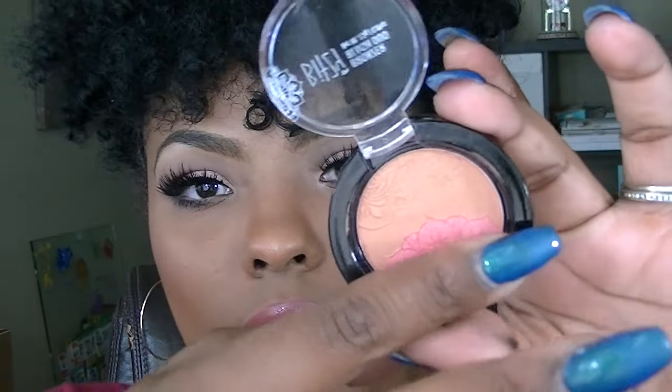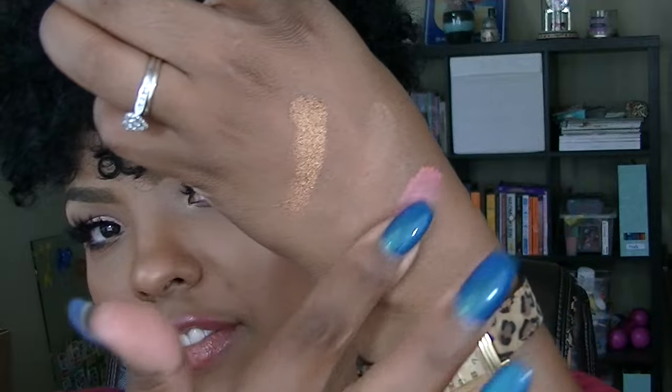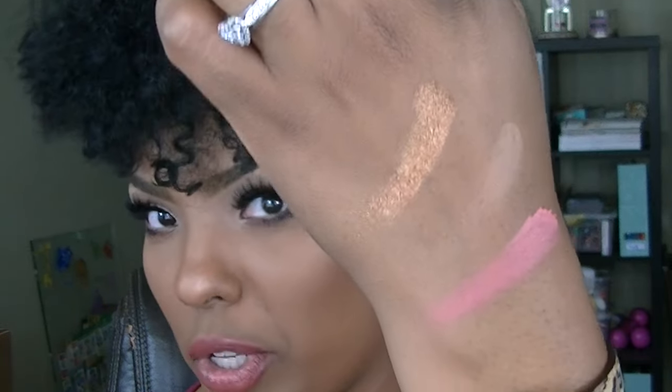And this is the blush. Very pigmented. Now, all three of those together — perfect look. Great for beginners, great for the price.